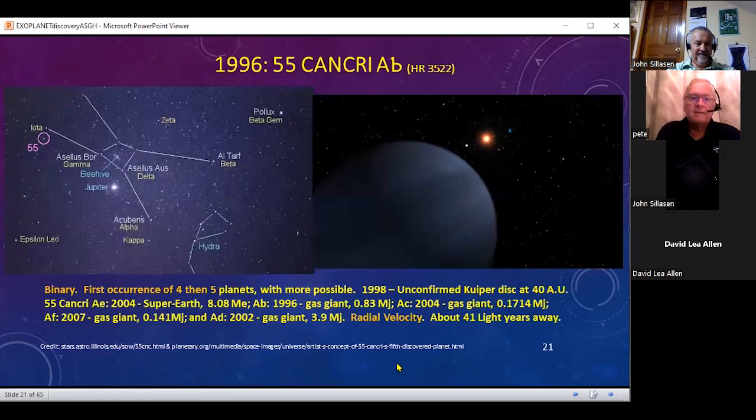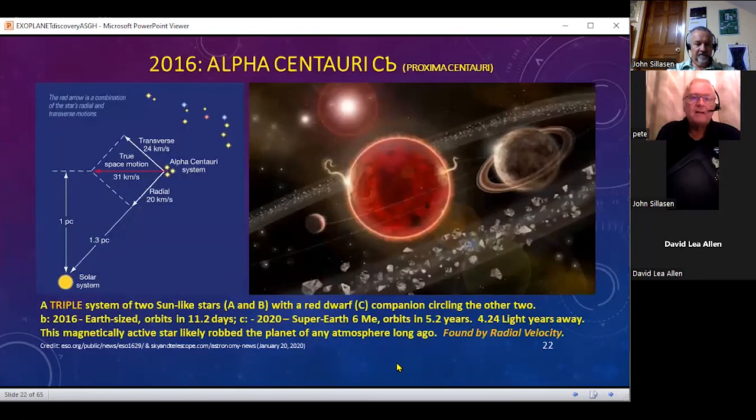Another binary had four planets when originally discovered, then five, and possibly more. Another one was unconfirmed later on, but you can see there's an AE, besides AB, AC, and all the way up through AD and AF — all discovered by radial velocity.